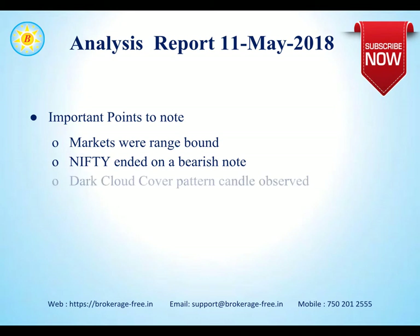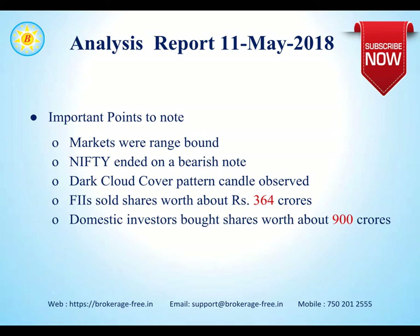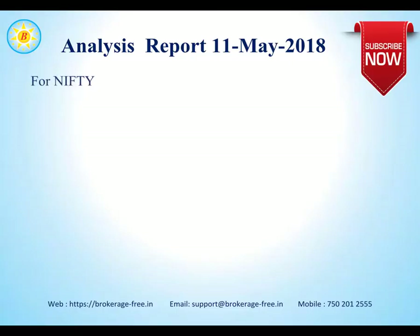Nifty opened with a gap up but ended on a bearish note yesterday. A dark cloud cover pattern was observed in the daily charts. FIIs sold shares worth about ₹364 crores while domestic investors bought shares worth about ₹950 crores.